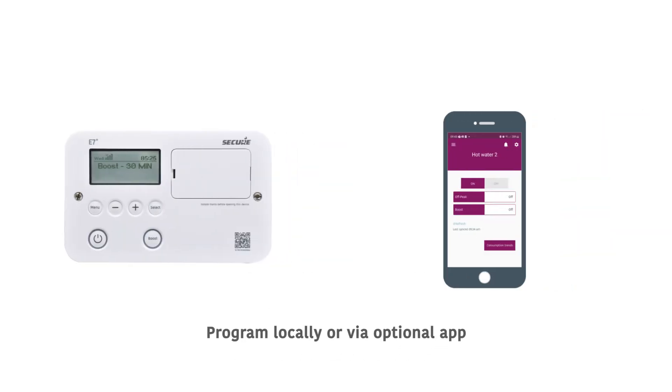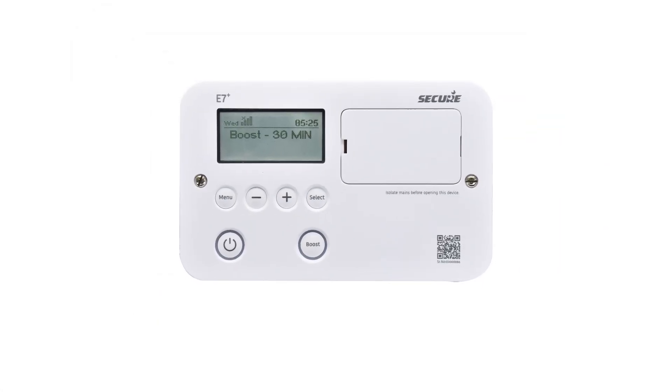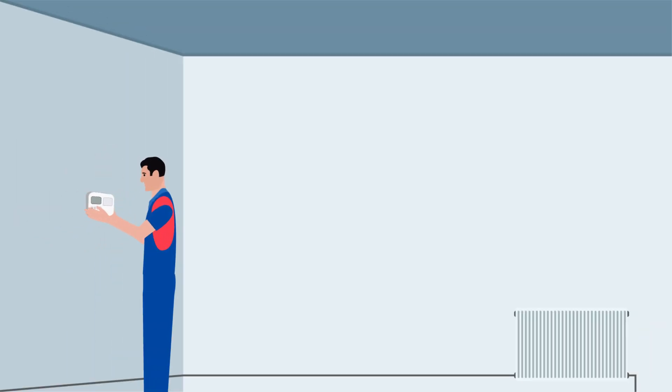Including an optional mobile app that works with either Bluetooth or Wi-Fi. The latest version of our popular hot water programmer is a direct plug-in replacement for the Economy 7 Quartz and all legacy Electronic 7s, making installation a familiar and simple process.